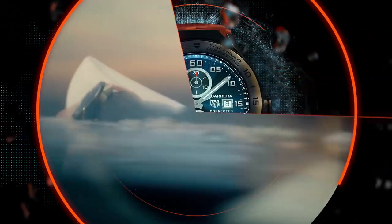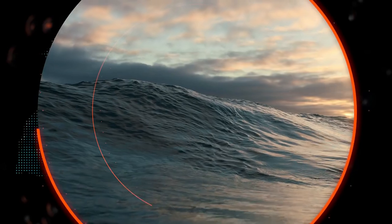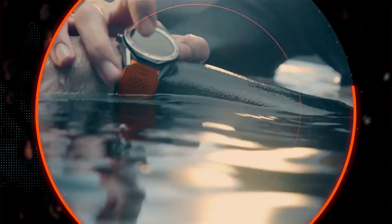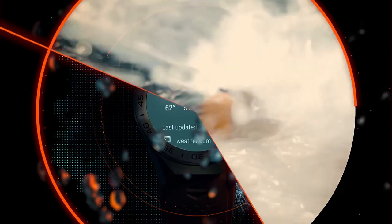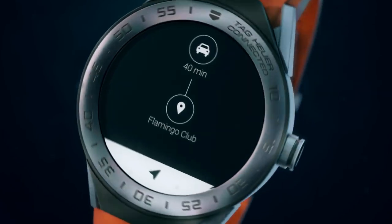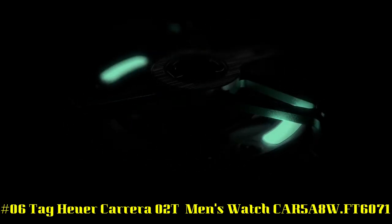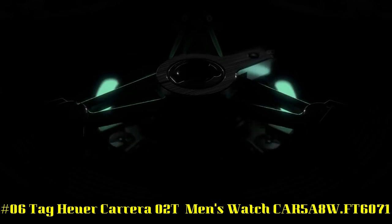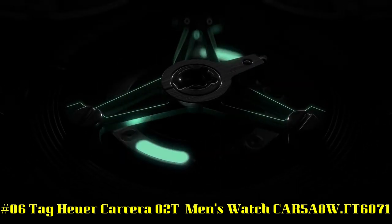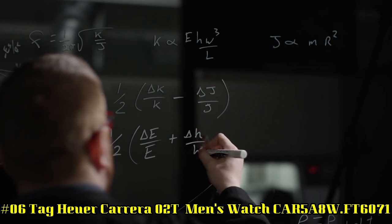Intel Atom Processor Z34XX, Rechargeable Battery, Quartz Movement, includes Charging Cable, Black Titanium Case, Removable Lugs, Scratch-Resistant Sapphire Crystal, 50m / 165ft Water Resistant. Number 6: TAG Heuer Carrera 02T Men's Watch CAR5A8W FT6071 — Black Skeleton Dial enhanced by Luminous Rhodium-Plated Hands.